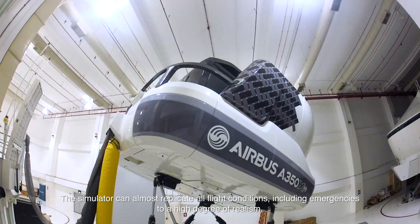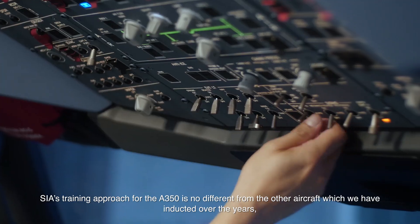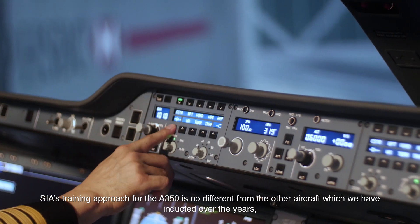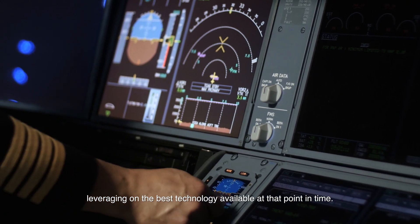The simulator can almost replicate all flight conditions, including emergencies, to a high degree of realism. SIA's training approach for the A350 is no different from other aircraft which we have inducted over the years, and we provide comprehensive and intensive training leveraging on the best technology available at that point in time.